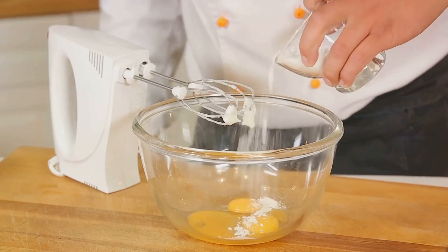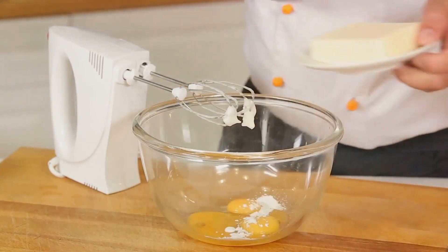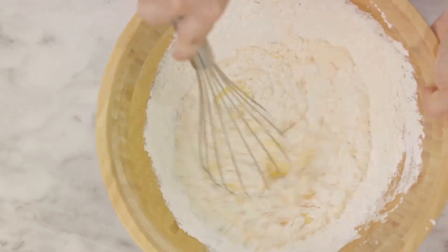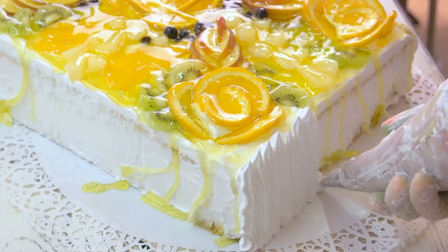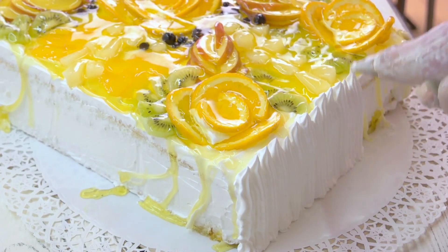Finally, we have the vanilla cake, a foundational recipe that relies on eggs for structure and lift. The eggs are beaten with sugar until they're pale and fluffy, then mixed with flour, baking powder, and vanilla. This creates a tender, moist cake that's perfect for birthdays, celebrations, or just because. Want to get creative? Try adding in some citrus zest or swapping the vanilla for almond extract.